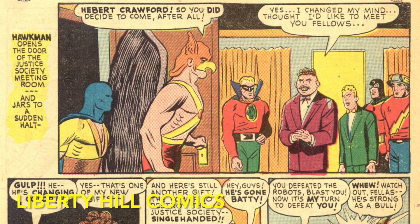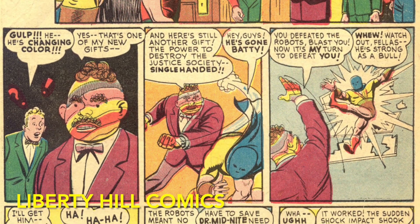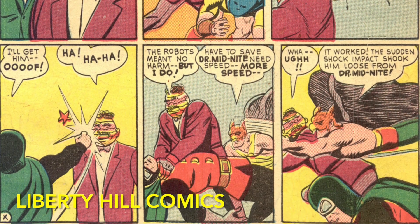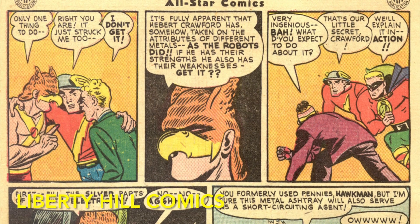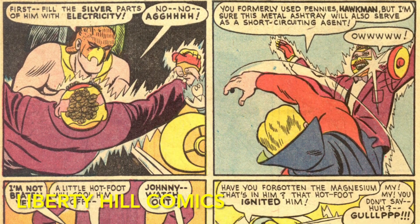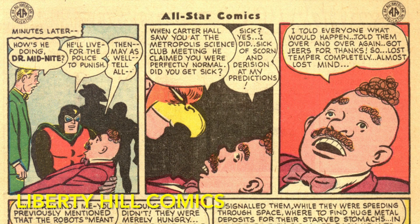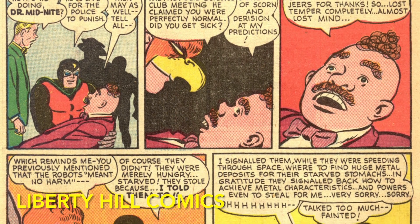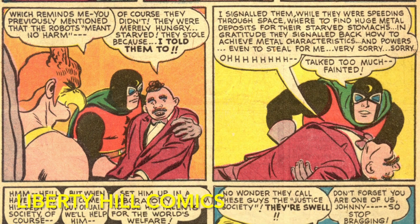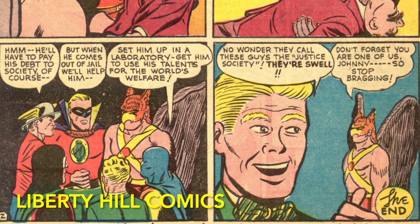Upon returning to JSA headquarters, the team encounters Hebert Crawford himself, who has decided with his new gifts he can single-handedly destroy the Justice Society. He reveals that it was he who convinced the Jovians to invade Earth, and that they were stealing for him. Although Crawford has somehow gained the powers of all of the metals that the Jovians were imbibing, he also inherited all of their weaknesses. The team set about defeating him by repeating the chemical tricks that had worked on the Jovians. Defeated and dejected, he admitted that the Jovians meant no harm and were merely hungry. Sick of being derided for his theories, he took advantage of the Jovians to enrich himself. The JSA pledged to help him set up a lab and use his scientific genius to help mankind — once he pays his debt to society in jail, of course.